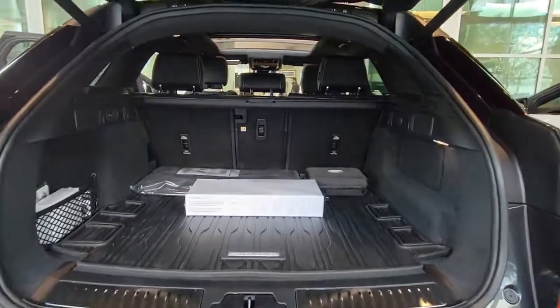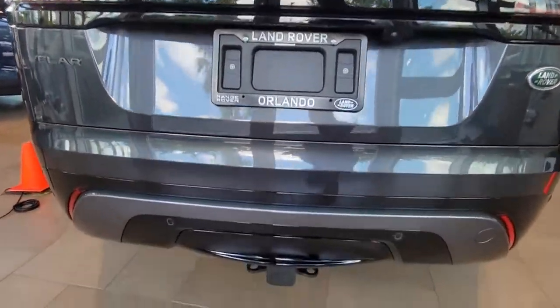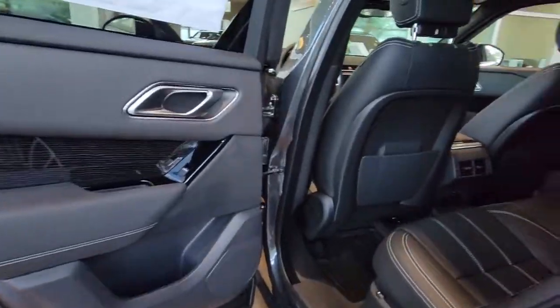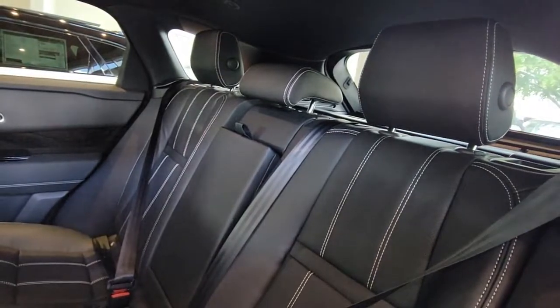These are just some of the great options this vehicle comes with: panoramic roof, navigation system, keyless entry, sun/moonroof, four-wheel drive, power liftgate, lane-keeping assist, remote engine start, adaptive cruise control, and keyless start.